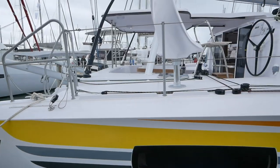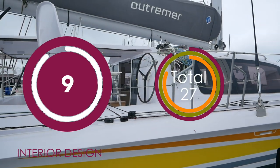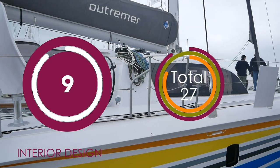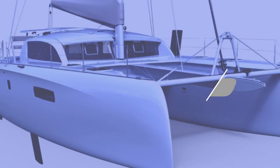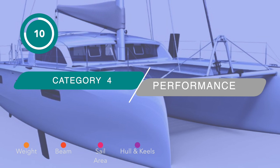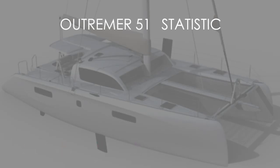Overall we absolutely adored the Outremer 51 — a stunningly beautiful boat and very practical from a liveaboard point of view. The only thing I'm docking a point for is the galley, which was a little bit on the small side. Other than that, nine out of ten.